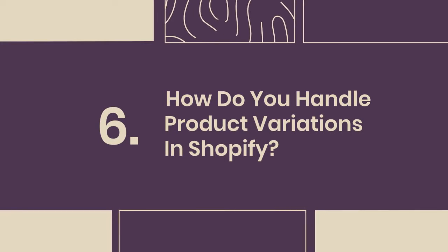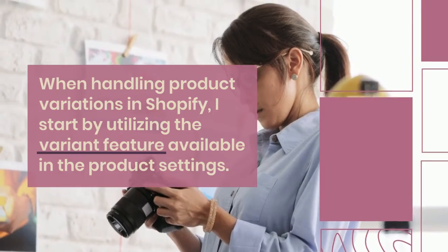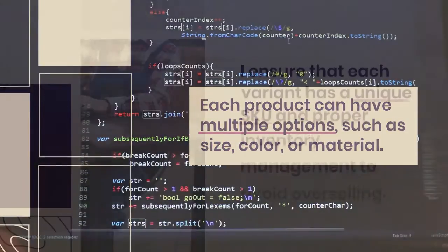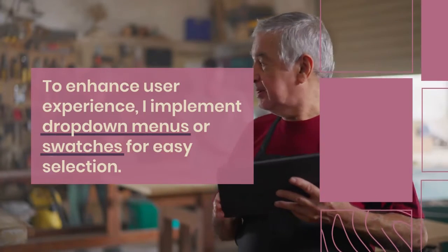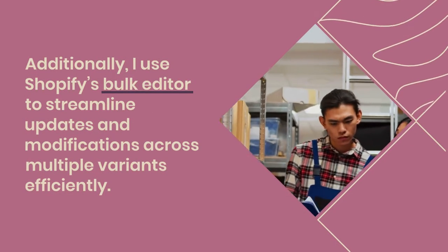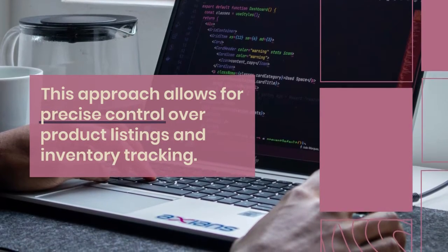6. How do you handle product variations in Shopify? When handling product variations, I start by utilizing the variant feature available in the product settings. Each product can have multiple options, such as size, color, or material. I ensure that each variant has a unique SKU and proper inventory management to avoid over-selling. To enhance user experience, I implement drop-down menus or swatches for easy selection. Additionally, I use Shopify's bulk editor to streamline updates and modifications across multiple variants efficiently, allowing for precise control over product listings and inventory tracking.